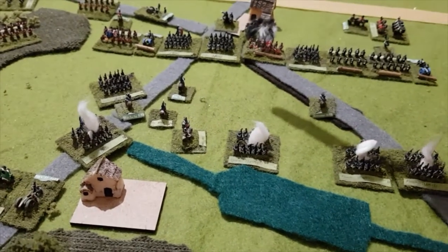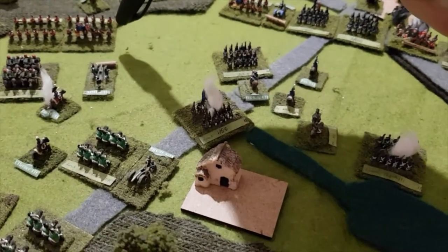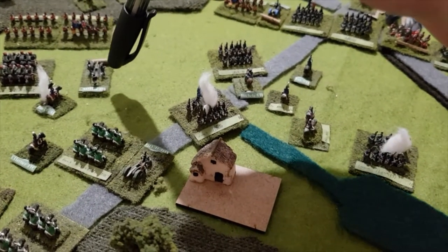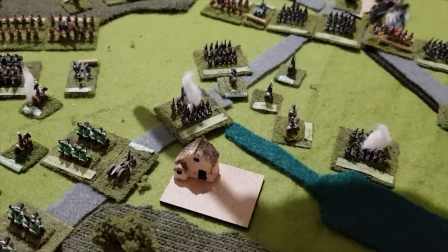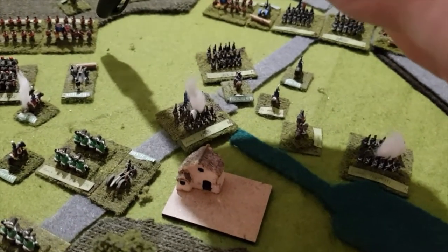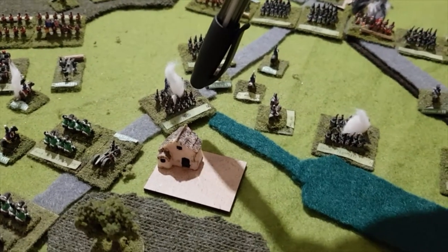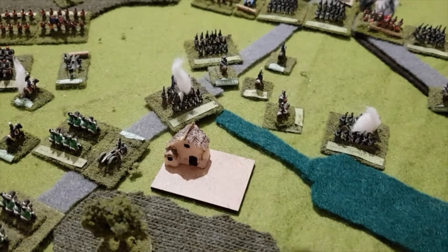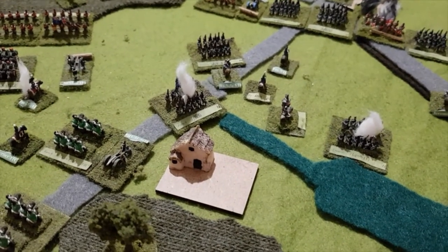The unit that charged the flank, also supported by fire from a heavy battalion, did very poorly and came off worst — they were forced to retreat disordered back to here. So they gave a good account of themselves; plucky chaps.